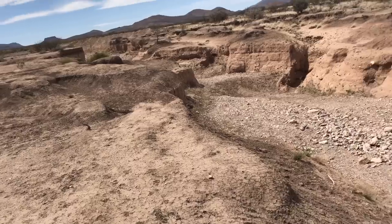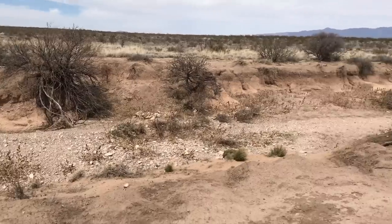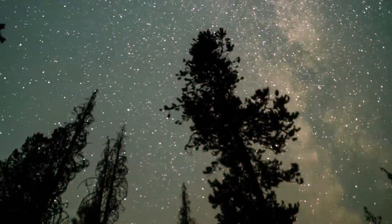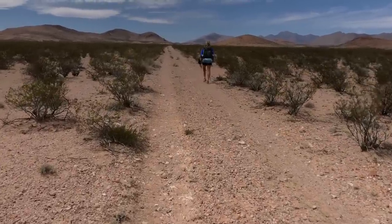As always with cowboy camping, choose your campsite wisely. Avoid any sort of depression where water will collect if bad weather rolls in. Also be mindful of widow makers — dead limbs in trees that can fall in the night. Sleeping under a tree if you're concerned about bad weather isn't terrible though, because the leaves will help keep sprinkles at bay while you set up your shelter before a full-on downpour. Sleeping near some sort of bush or windbreak isn't a bad idea in case it gets windy, and don't sleep on anything that looks like a path for humans or wildlife.